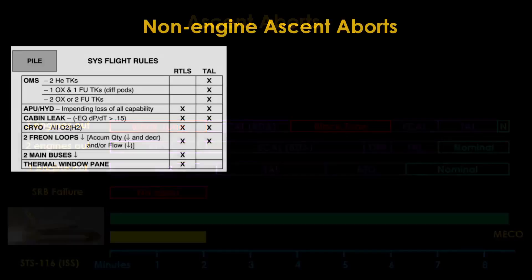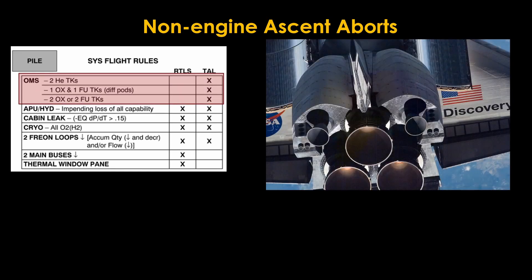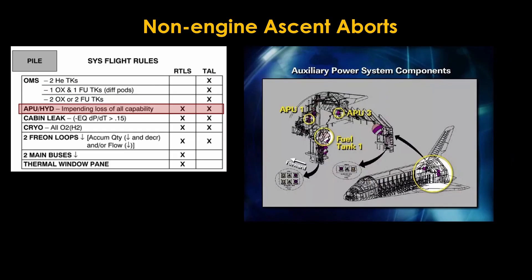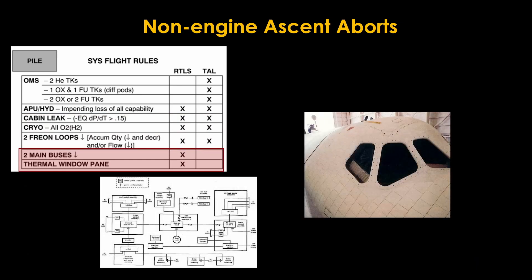There are other flight rules that may lead to an abort when a system fails that would compromise the mission, designed to get the orbiter on the ground as quickly and safely as possible. If the orbital maneuvering system cannot function, orbit cannot be achieved, so a TAL abort will be used. If the auxiliary power units or hydraulics are failing, either RTLS or TAL will be chosen based on getting the orbiter back as soon as possible. The same rule applies for cabin leaks, failing cryogenics, or failing freon cooling. If the two main electric buses are failing, the rules say to do RTLS. Finally, if one of the windows breaks, reentry is no longer possible, so RTLS is the only option.